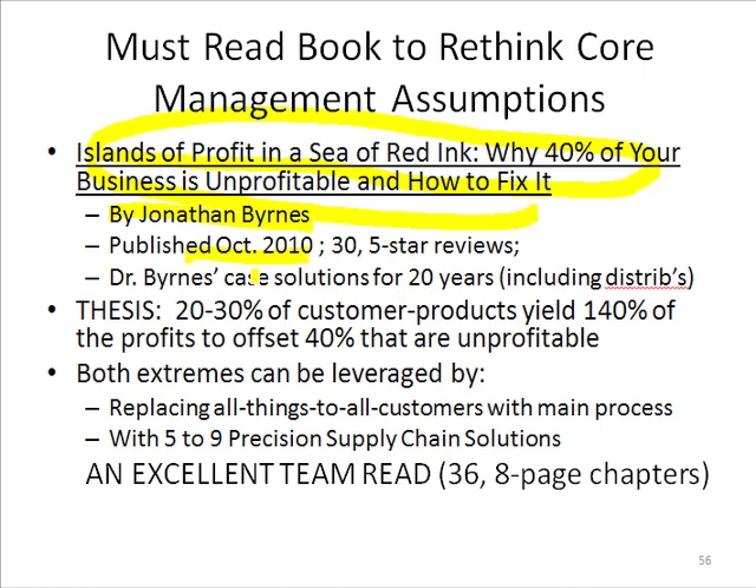His general thesis is that 20 to 30% of the customers or the products, depending on which lens you look through, yield 140% of the profits to offset the 40% of the customers and the products that are unprofitable.